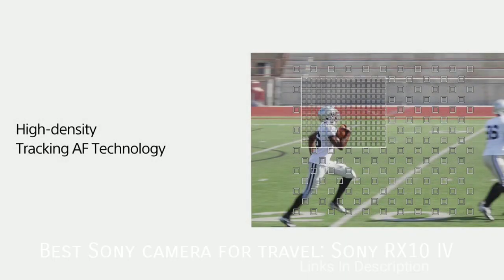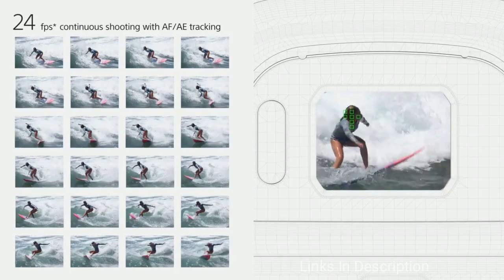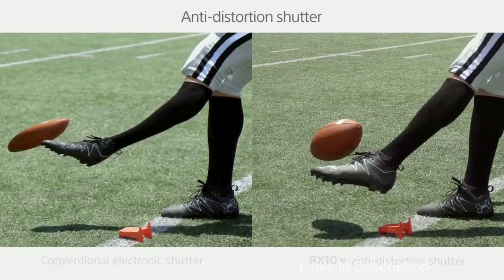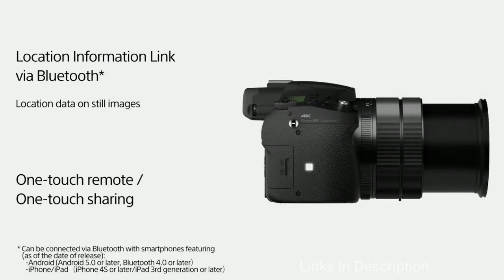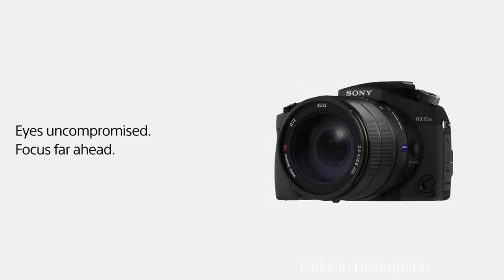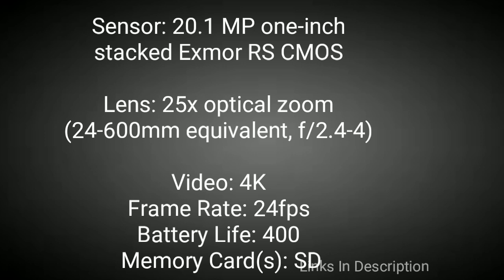Sony RX10 IV — The Best Sony Camera For Travel. If you're looking for a great camera to take on your travels and don't want the hassle of changing lenses, then the Sony RX10 IV is just for you. With its 25x optical zoom giving you an equivalent of 24-600mm, it's fantastic for safaris. With a wide aperture, it is quite impressive too. Boosting its action credentials is 24fps shooting, meaning it's almost impossible not to get at least one shot you want, while 4K video is the cherry on the cake. The downside is the price — the camera will cost you more than $2000.